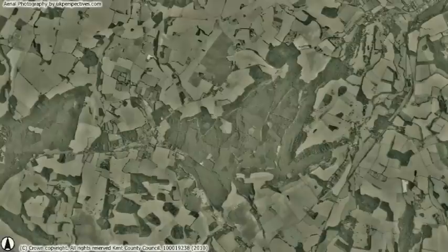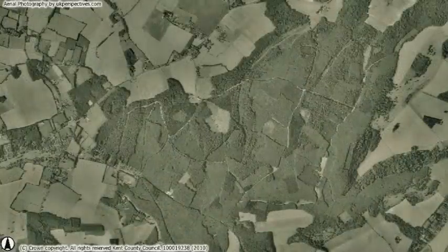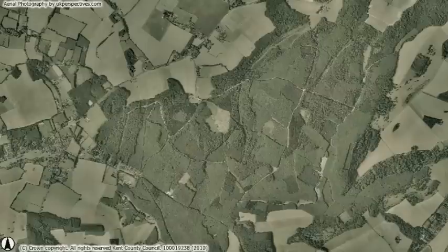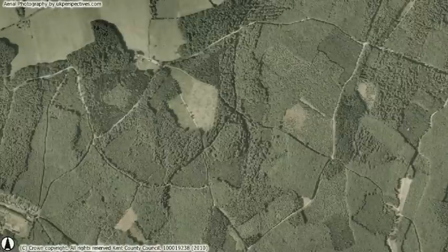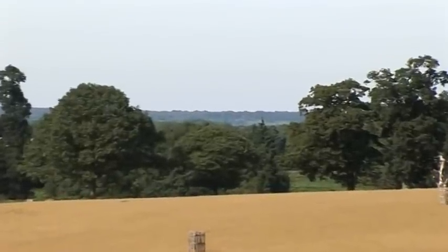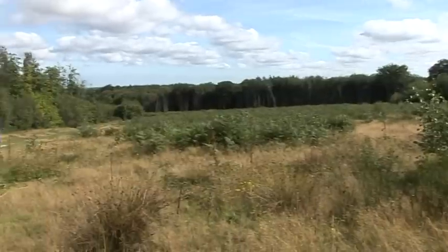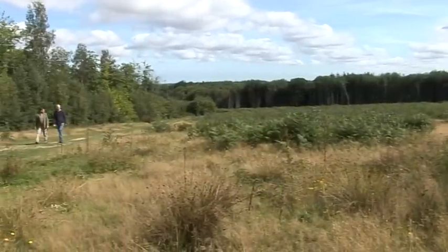Coppicing is perhaps an even older way of managing forests than pollarding, and it is also a silvicultural system that is still extensively practised in south-east England. Although markets for coppice produce declined in the second half of the 20th century, today there is something of a renaissance of coppice management as demand for biofuels grows in the race to mitigate global warming. One of the most significant areas of coppice woodland in the vicinity of Hatch Park is Kingswood, which sits on top of the low-lying hills or downs to the north-east of Ashford.